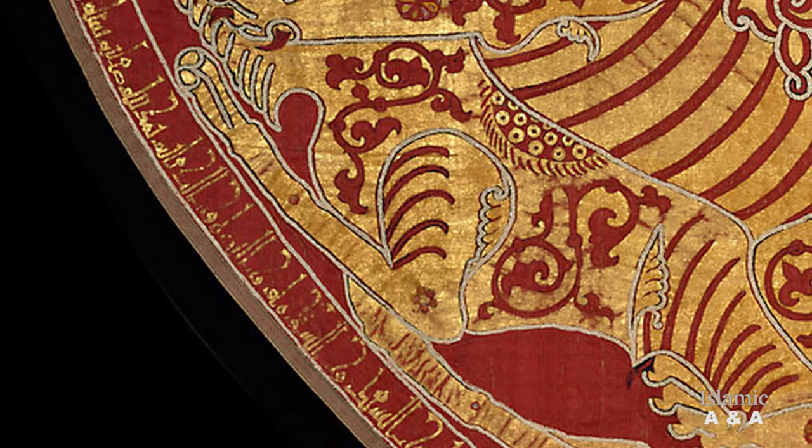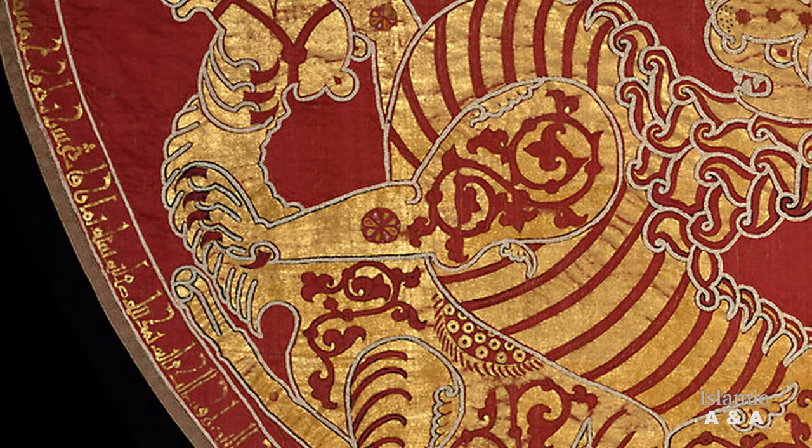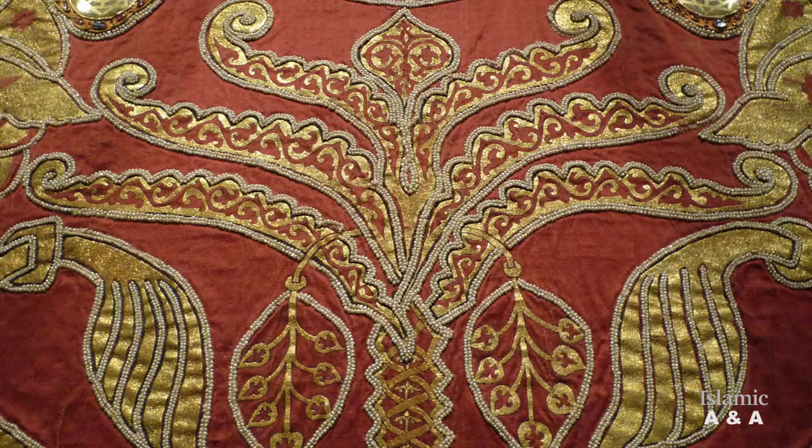The Islamic Hijra date of 528 corresponds to 1133-34 CE. That is why it is not possible that the mantle was used at the coronation of Roger II on the 25th of December 1130.